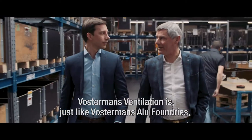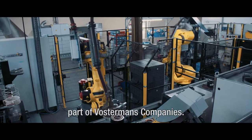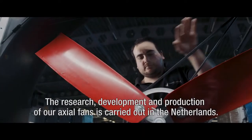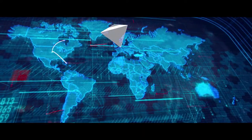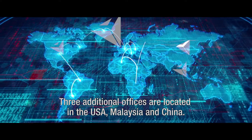Vostermanns Ventilation is, just like Vostermanns Alufoundries, part of Vostermanns' companies. The research, development and production of our axial fans is carried out in the Netherlands. Three additional offices are located in the USA, Malaysia and China.